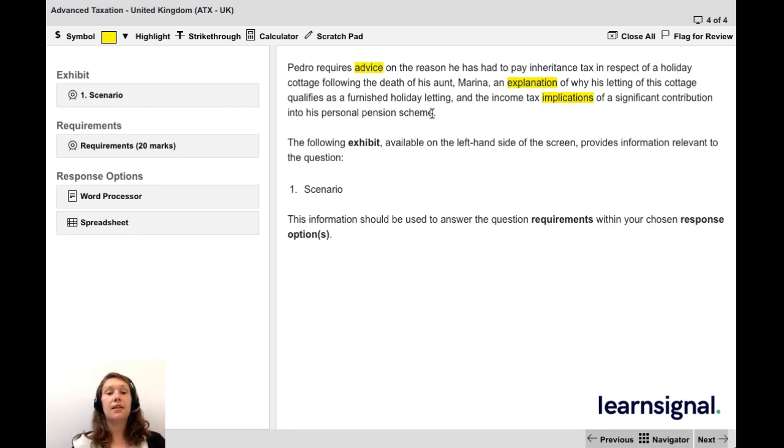Just by reading this brief scenario information to begin with, we already start to pick up a good idea of all the things we're going to be asked to do. What areas are we tackling? We've got some inheritance tax, we have property income because we've got a furnished holiday let, and we've also got pension information to deal with. Using the highlight function in the CBE tools to pick out the keywords, I already have an understanding of how this question might be broken down — an individual who wants inheritance tax, rental income, and pension advice.